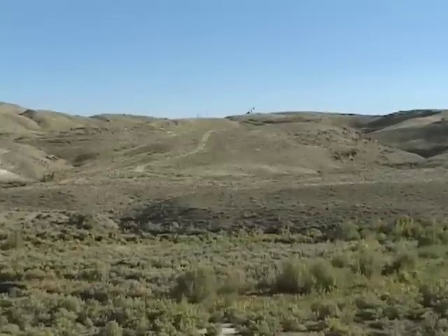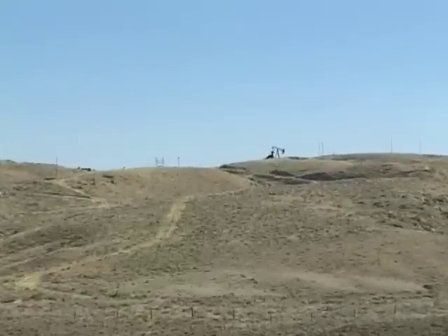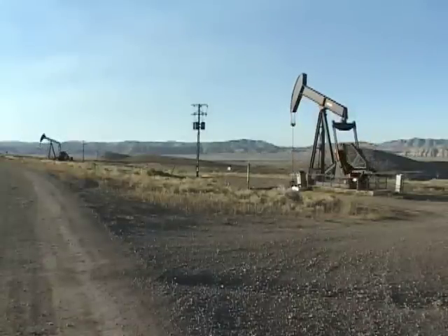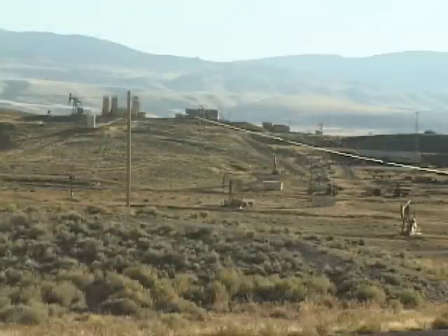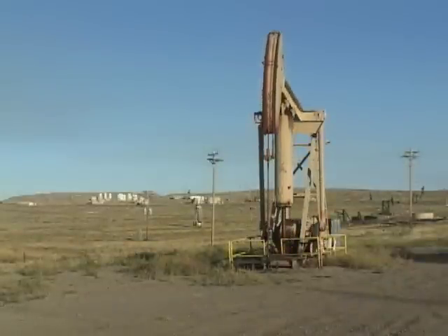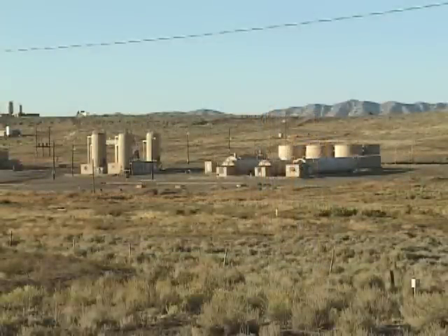Hamilton Dome is also one of Wyoming's oldest and most productive oil fields. Early in the 20th century, geologists discovered that oil and natural gas tend to move up from lower strata and get trapped in places like this where the rock layers are bowed up. Several of the major oil fields in Wyoming, including Hamilton Dome, the Rollins Uplift, Bear Oil, the Gas Hills, and the famous Teapot Dome, exist because of such uplifts.